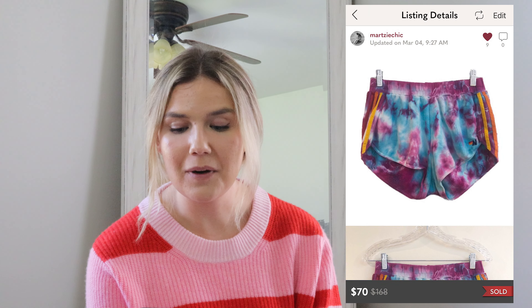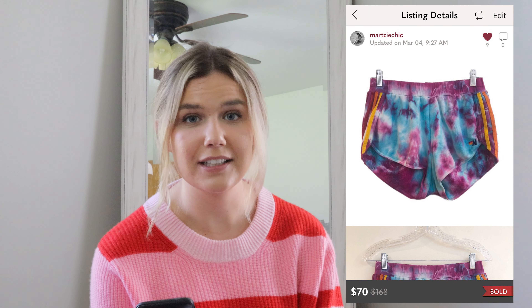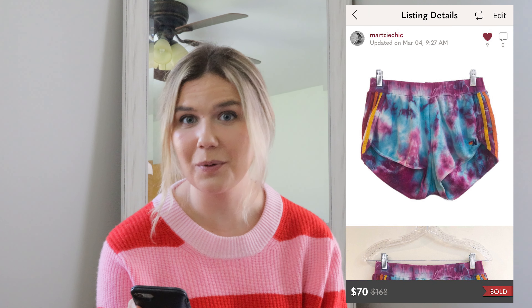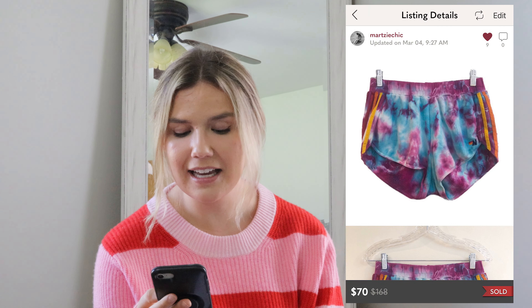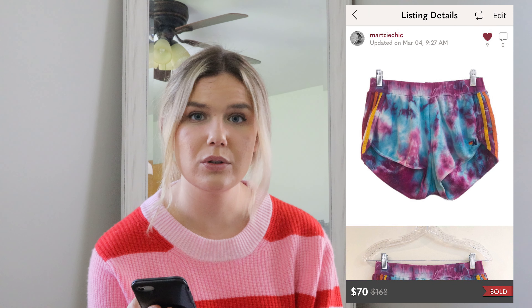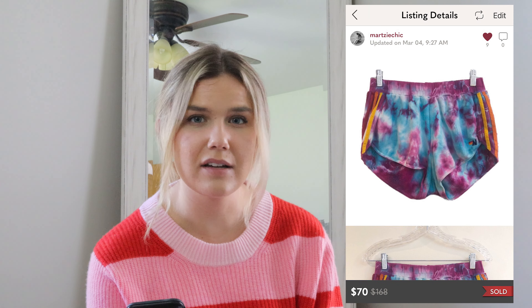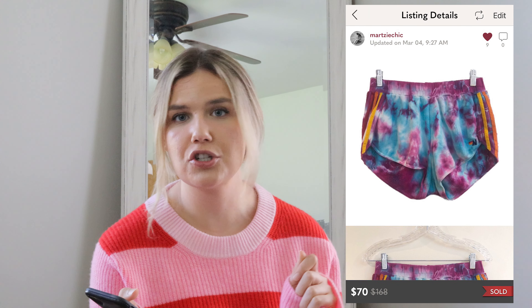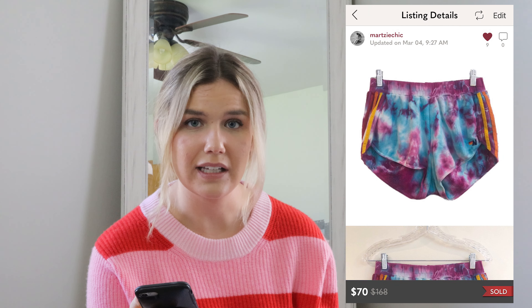The next find were these Aviator Nation shorts. I was shocked to find them in the bins — actually mixed in with kids clothing. That is definitely a tip: if you are regularly thrifting, always go through the kids clothing because it can be quite profitable when you find smaller sizes like Lululemon or Aviator Nation in there. These were the rainbow tie-dye style and they sold within two days for $70. They needed a little material cleanup with a depiller, but were otherwise in great used condition.